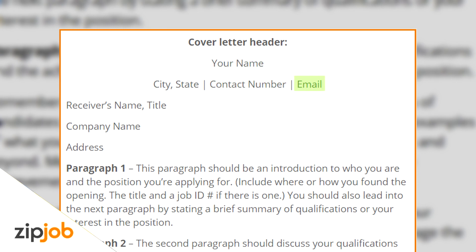The header should include your contact number and email. You can keep it similar to the header on your resume, but omit your mailing address. You should then include the receiver's name, title, company name, and address.